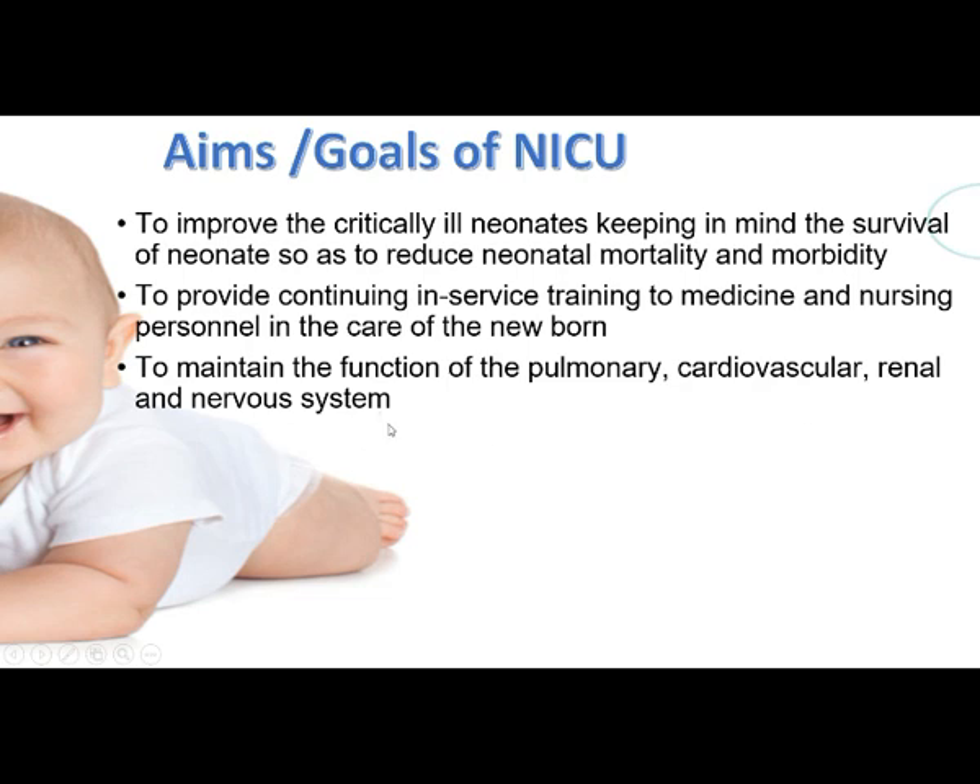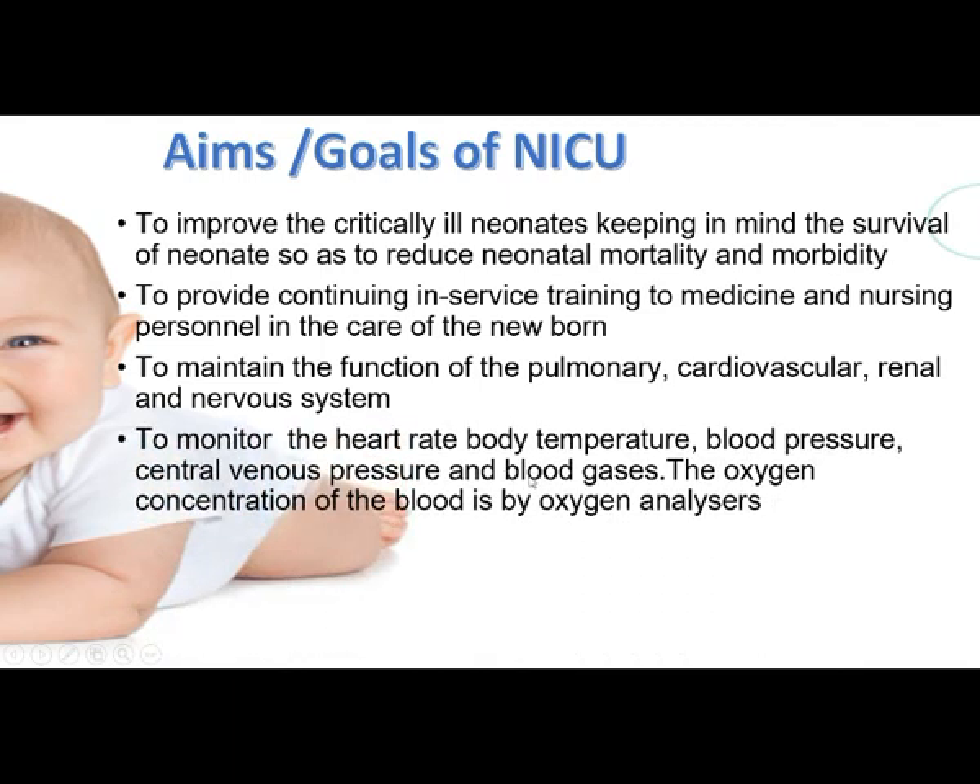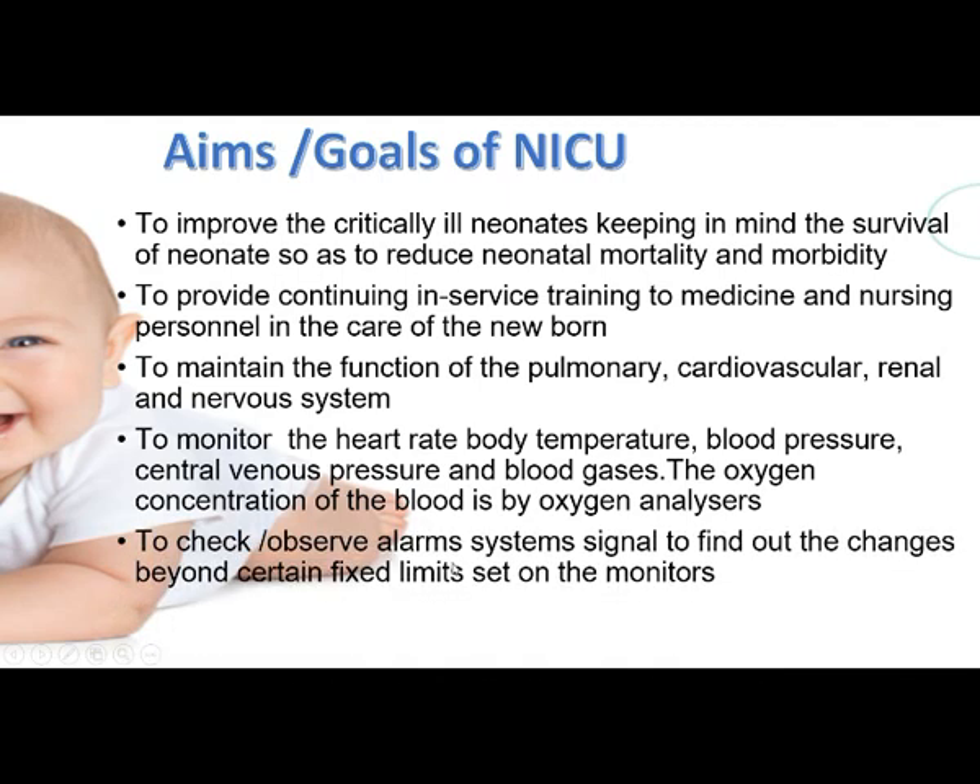The NICU monitors heart rate, body temperature, blood pressure, central venous pressure, blood gases, and oxygen concentration of the blood through oxygen analysis. Alarm systems are observed to find changes beyond certain fixed limits set on the monitors. Alarms are set to normal ranges, so if readings go above or below the average, the alarms will trigger.